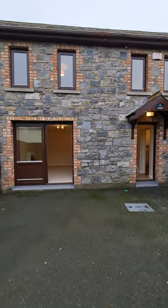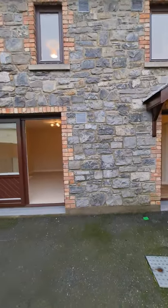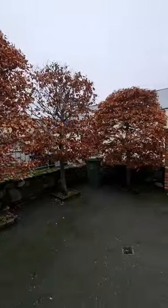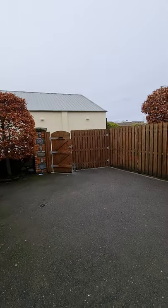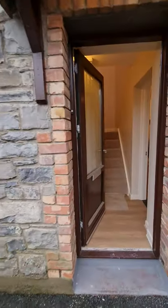We have on view today Linden, which is a property just off Church Street in Kilcock. It's a lovely mid-terrace two-bedroom property. We have a lovely front entrance just to the side of the Tesco Express in Kilcock, so there's plenty of space for parking and a bit of a patio garden.